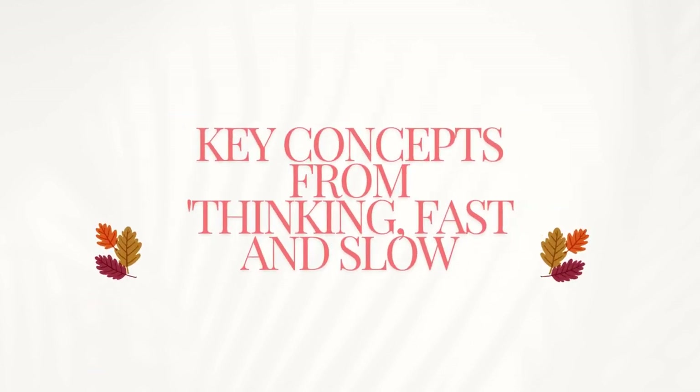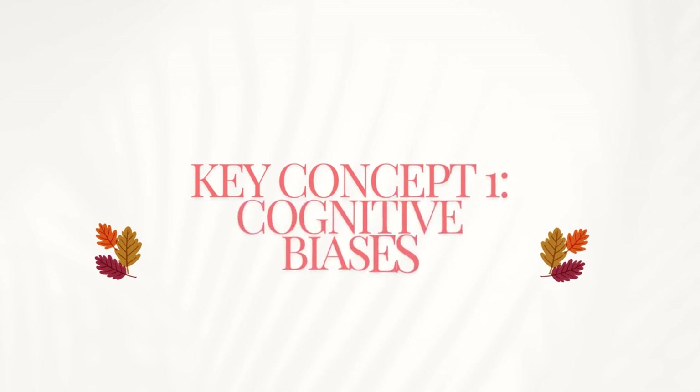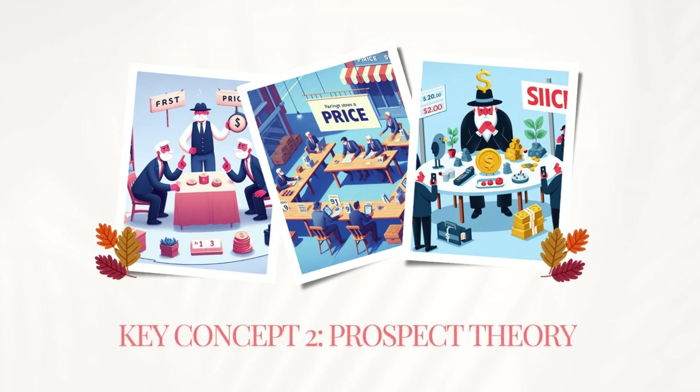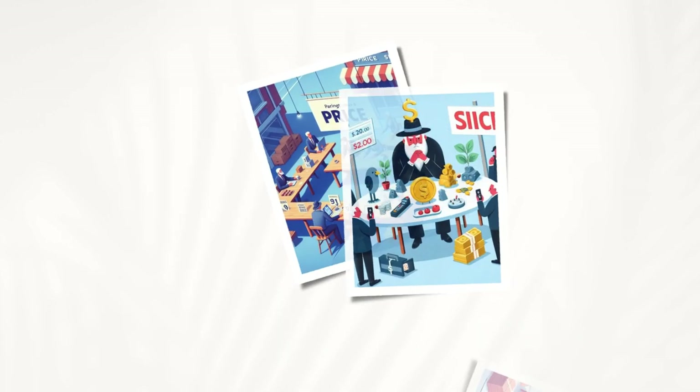Now, let's talk about some key concepts from the book. Kahneman introduces us to cognitive biases, which are systematic errors in our thinking. For example, the anchoring effect, where we rely too heavily on the first piece of information we encounter.